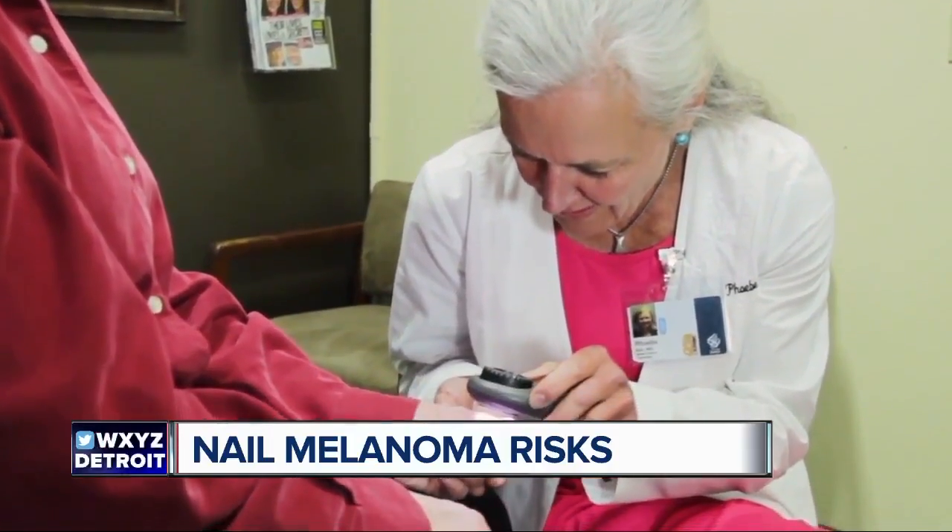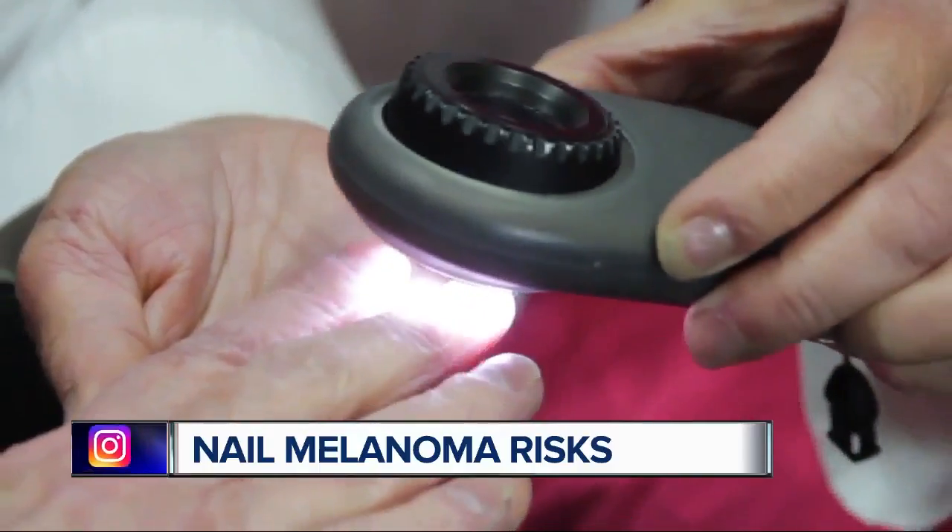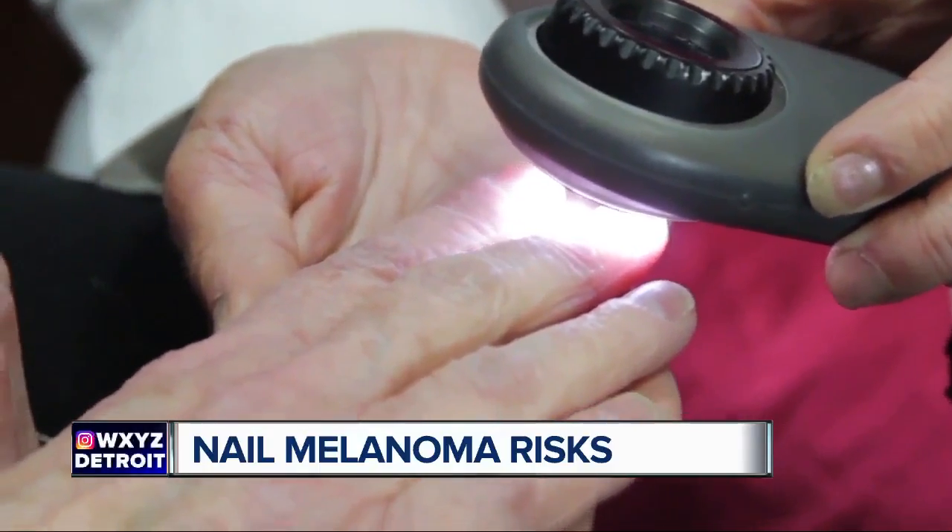If you diagnose them early and get them off early, there's a very, very good chance of cure. But if you let them go and they remain undetected and undiagnosed, they're almost always fatal. They can be diagnosed during an exam with magnification and special polarized light, and in some cases, a biopsy.